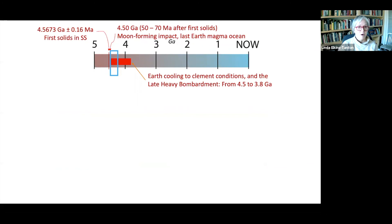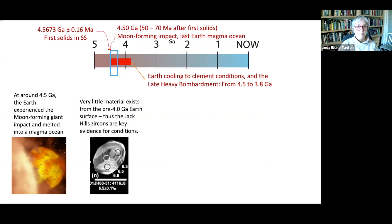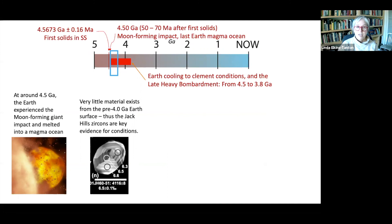So here's the wrap up. Around 4.5 billion years ago, the Earth experienced the moon-forming giant impact and melted into a magma ocean. Very little material exists from the pre-4.0 billion year old Earth surface, and thus the Jack Hills zircons are key evidence for conditions. The zircons and models for magma ocean solidification both show the Earth was cool and clement before 4.4 billion years, despite the high impactor flux right up through the late heavy bombardment. And that is the early Earth. Thank you so much.